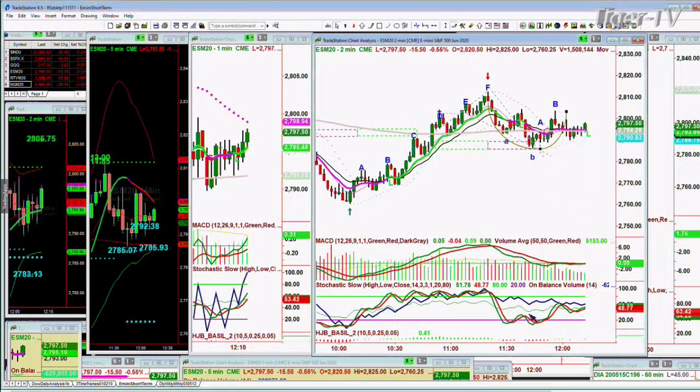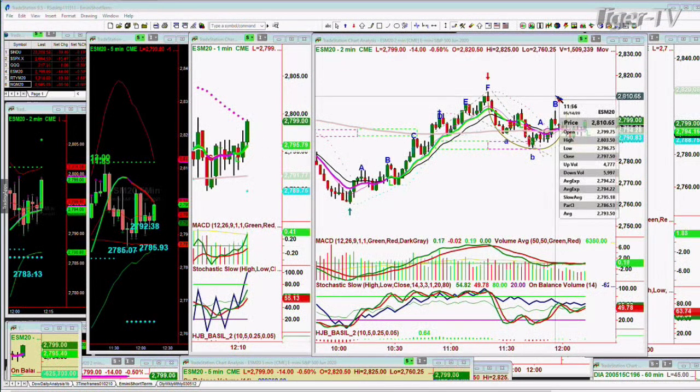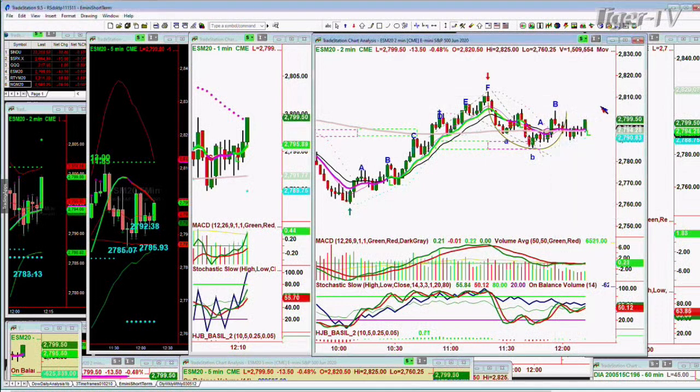Why did I do that? Because the stochastic was holding well and the MACD was attempting to turn around. It shows you how hard it's been. But now it's turning around and we've got a nice bounce to the upside. Needs to take out 2803.50 to start leg C. That's number one. There's the two-minute chart — so this is all very, very short-term.